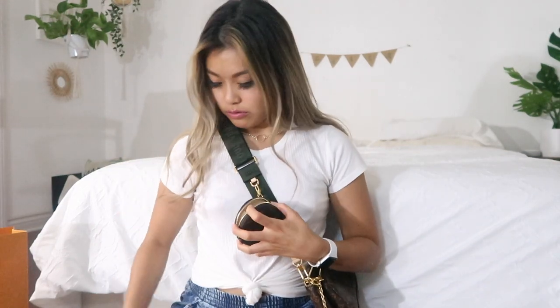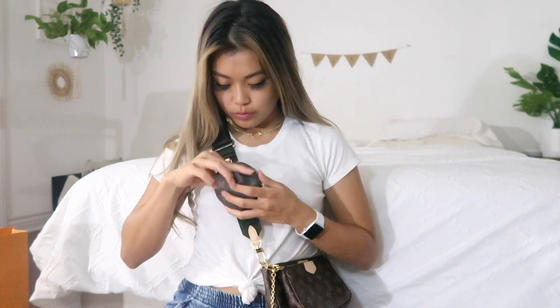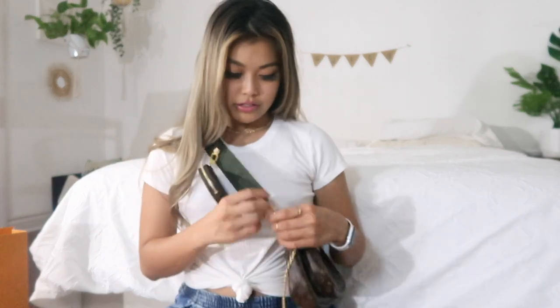I actually like it sitting right here so you can see it and it's more accessible. This portion right here — I've seen a lot of people put AirPods in it, which is a really good idea because you can reach for them easily. You can put coins, or put your rings in it. Or if you're like me, you can put your eyelashes in it when you take them off. But yeah, that's one way to wear it.